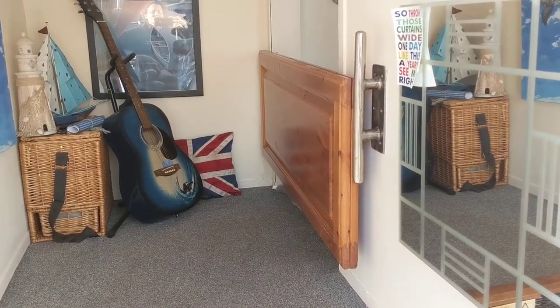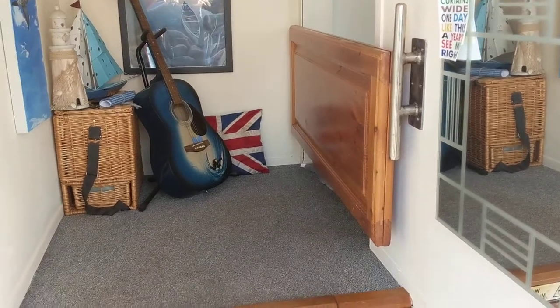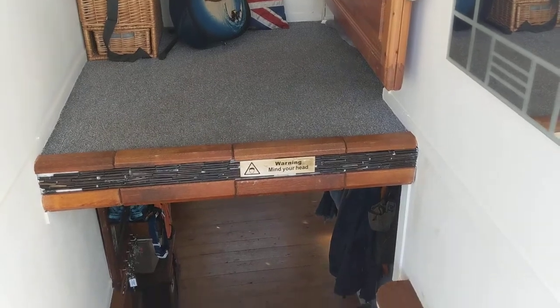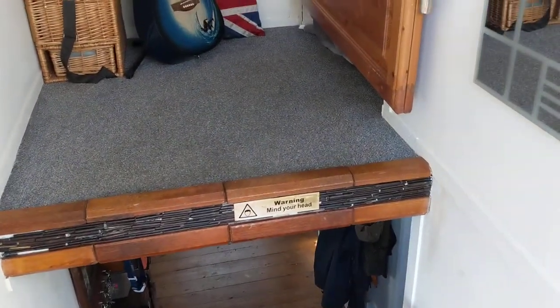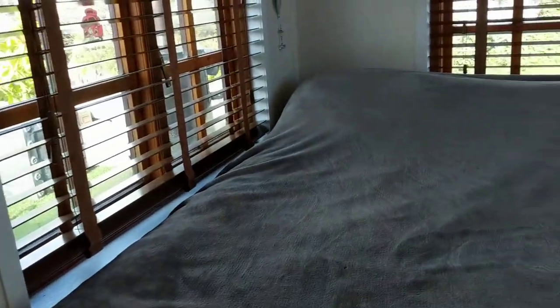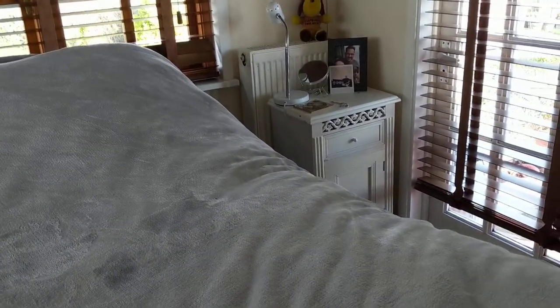Hello, this is Jane for Boatshed Essex, and I'm on board a Thames lighter conversion with an interior video. Starting off in the companionway going into the boat, we have a double bedroom, lovely and airy, with a separate entrance.